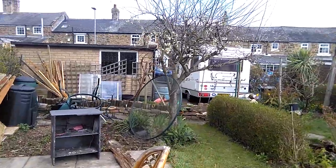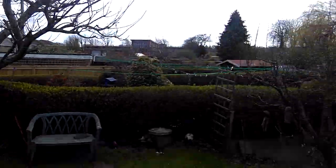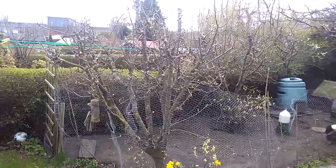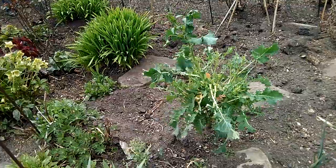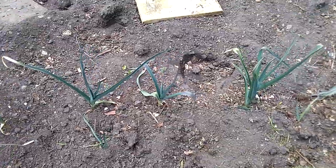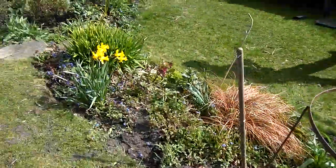We had some blossom on the plum tree, which is very nice, and nothing on the tree yet. A couple of pear trees are starting to flower — they were really good last year, so fingers crossed. Pigeons have eaten the broccoli, so it's no good. We've got some leeks left over from last year, which all seem to be growing.